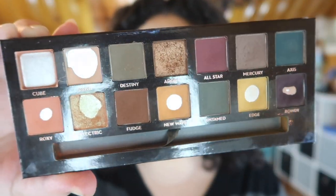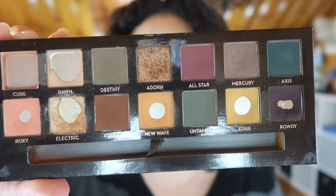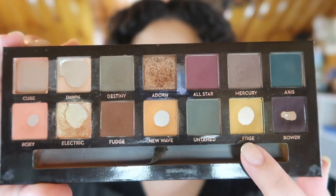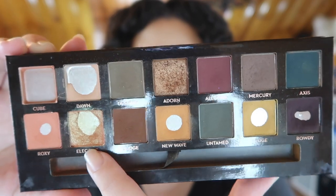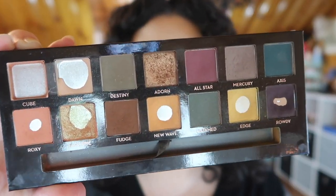This is my palette now. We finally hit pan in Roxy right over here, and as you can see I've expanded a pan in Rowdy, in Edge, and in New Wave. I actually hit the top of the pan in Electric, and I've hit that corner - all the product has gone right there - in Dawn.